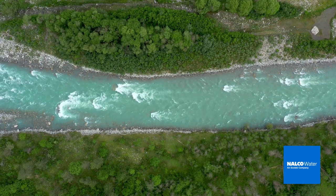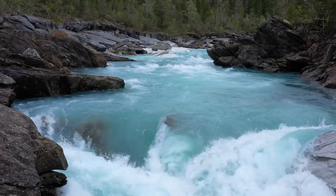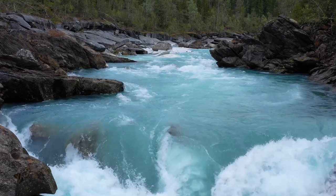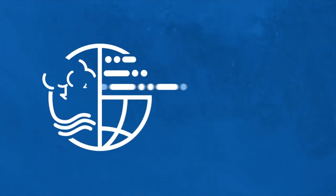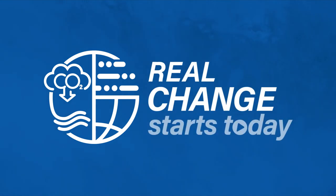The time is now and the power is in your hands. Let's start making visible progress on sustainability goals. Let's start with water. With Climate Intelligence from Nalco Water, we can get to a better tomorrow faster, making real progress on decarbonisation with minimal capital investment.